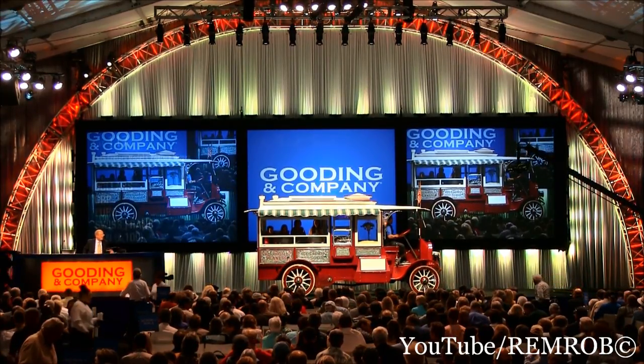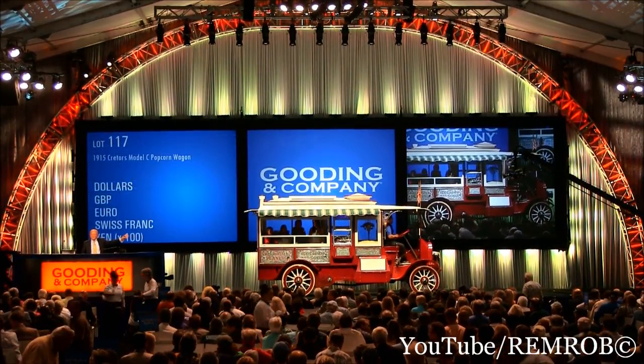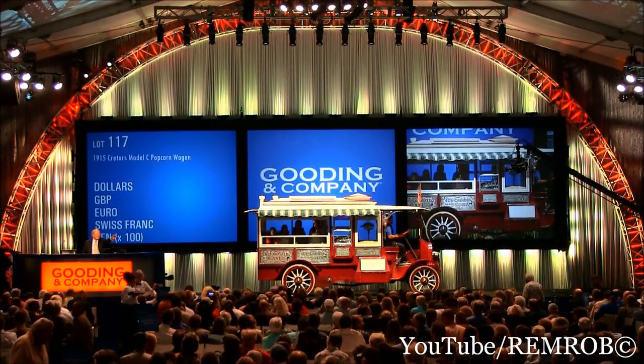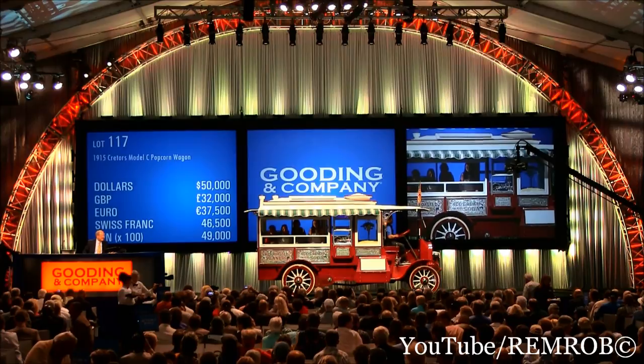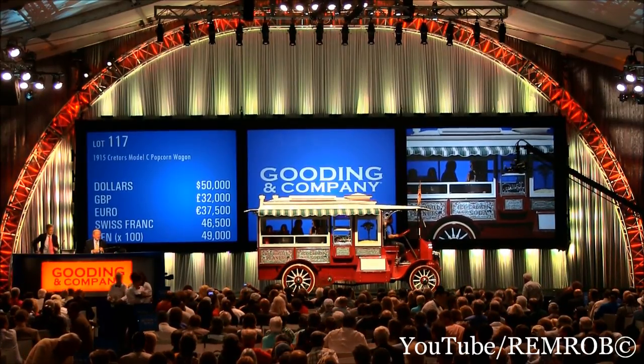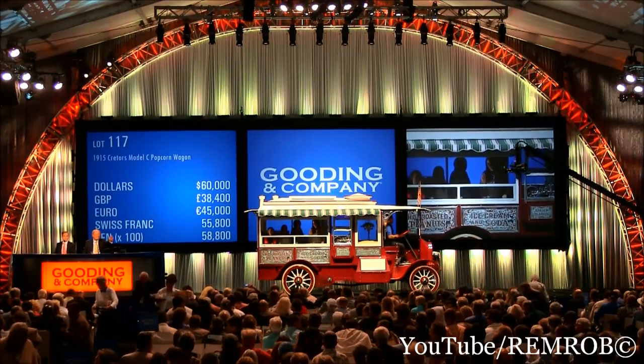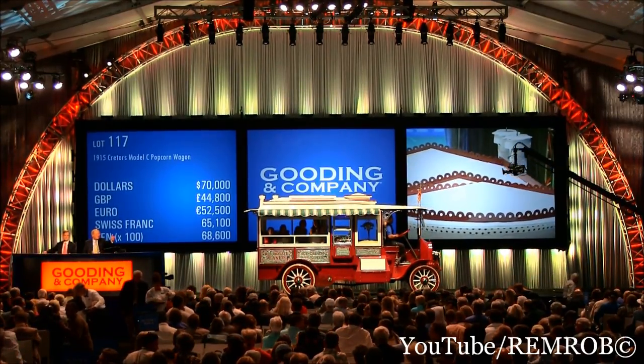$100,000. Now be careful of waving at the girls, otherwise you'll own it. $50,000 — thank you. $50,000 on my left. At $50,000. $60,000 I will take. $60,000... $70,000. $80,000 in three places. $90,000.